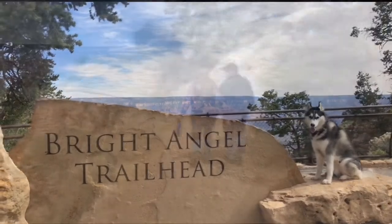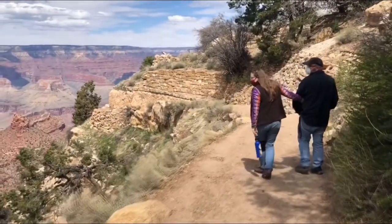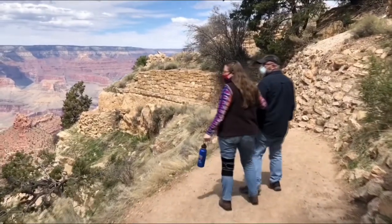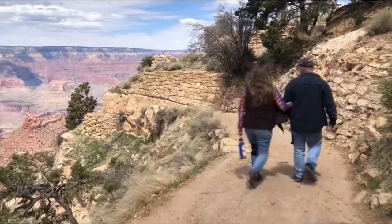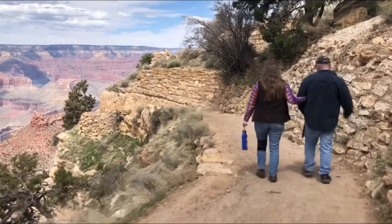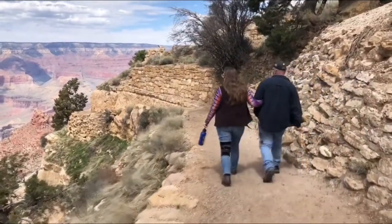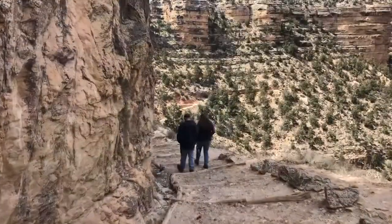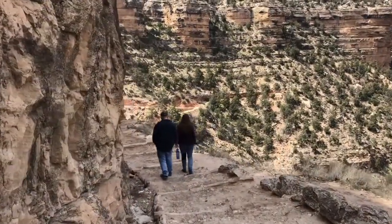The Bright Angel Trail, known locally as the BA, is the most traveled trail in Grand Canyon National Park for very good reasons. One of two fully maintained trails on the south rim of the canyon, the trailhead is located just yards west of the El Tovar Hotel and Bright Angel Lodge in the heart of Grand Canyon Village. It is considered the safest trail in the Grand Canyon.